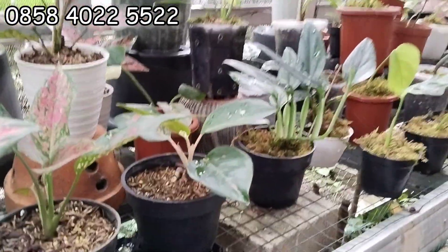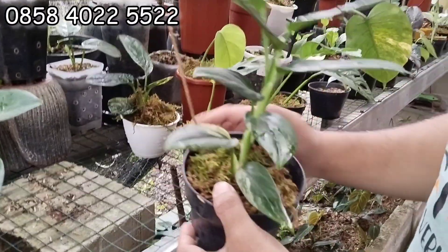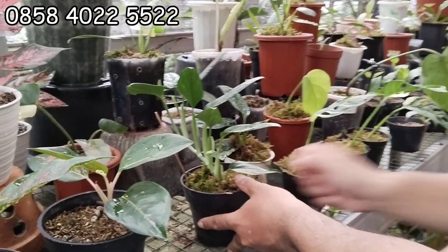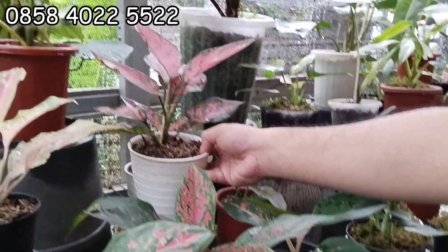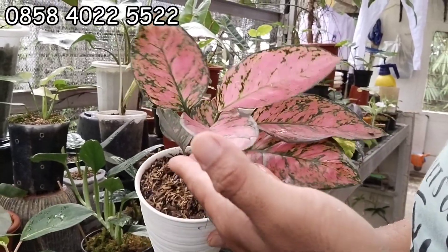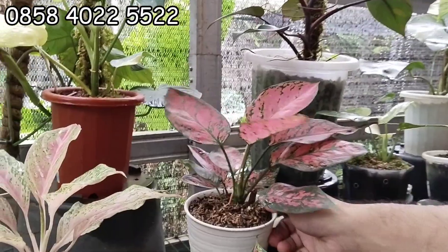Terus ini ada Sanliana Pariello. Ini 50 ribu aja. Sudah tinggi ya, tinggi banget, rimbun. Terus ada per aglaonema. Ini aglo, ada beberapa aglo-nya. Pink banget warnanya ya. 50 ribu. Ada dua stoknya.